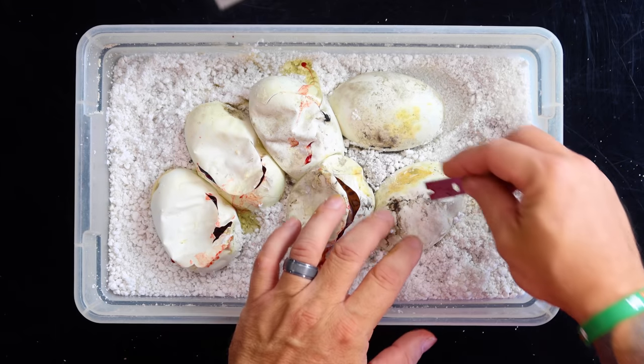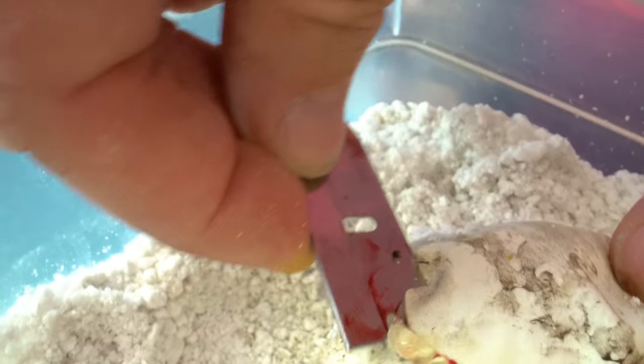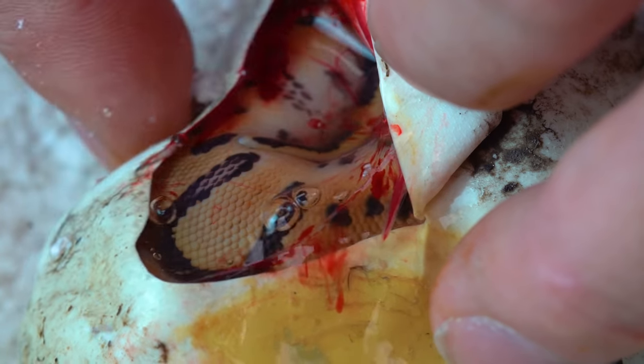We've got another het clown — 66% possible het for ghost right there. Two eggs to go, but I'm still over the moon. I'm still just giddy that we produced a ghost clown. I'm going to keep it no matter what, just because it's too cool not to. We've got another clown ball python — that's 66% possible het. So far we've got five eggs, three clowns, one actual ghost clown, so the odds have been working pretty good.